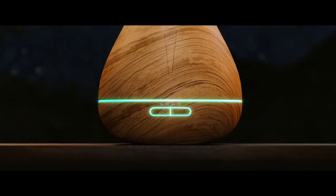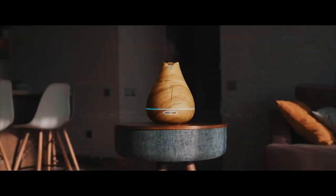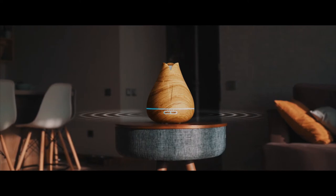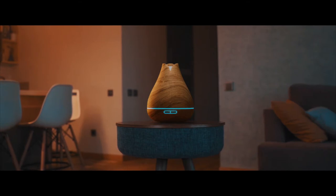A smooth color-shifting LED bar adds a soft glow and a soothing ambience to any space. The ultrasonic diffuser purifies and moistens the surrounding air by instantly atomizing water and oil molecules, making it easier and healthier to breathe for up to 12 full hours.